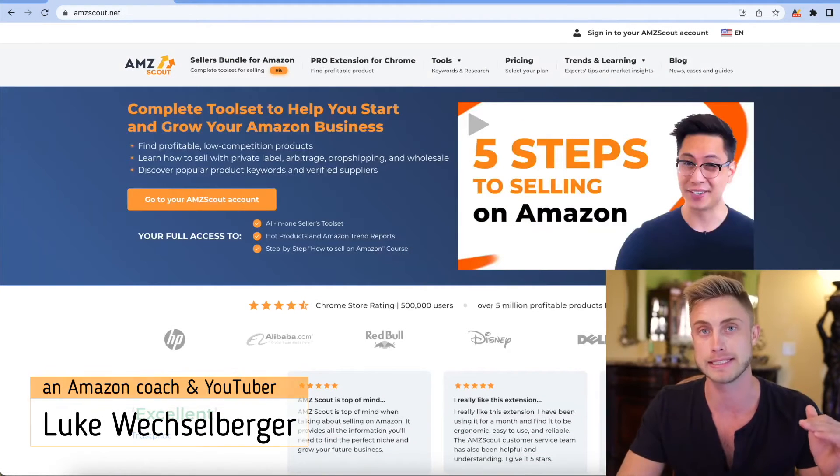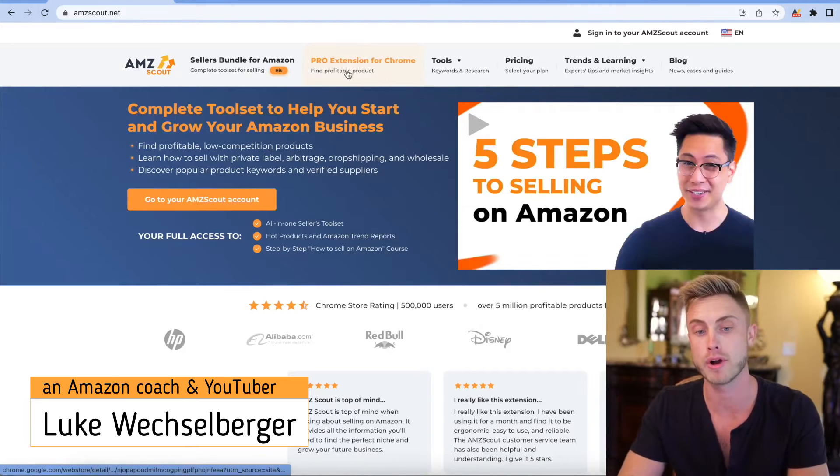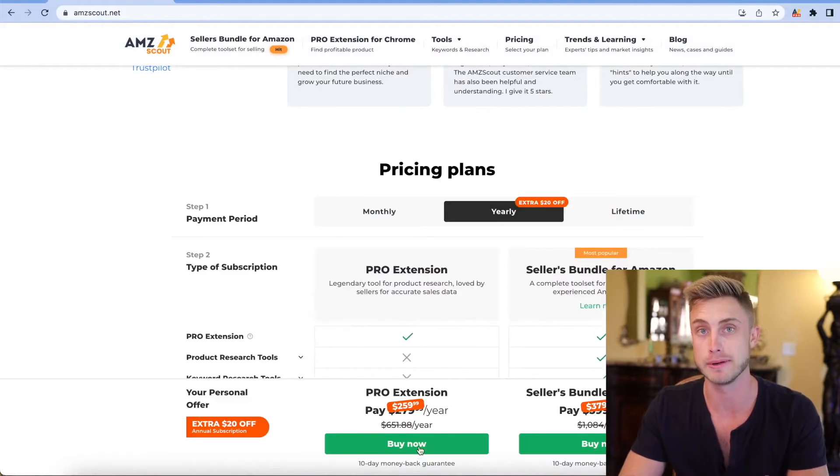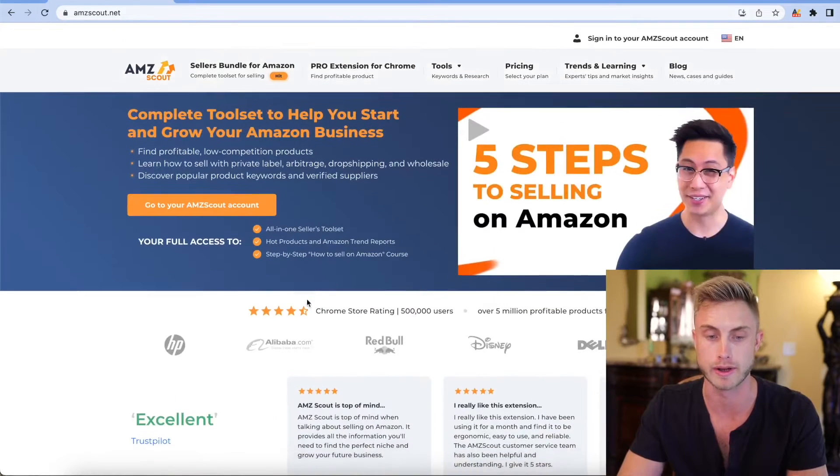They're using Amazon's bestseller ranking to see how many sales a month products make. Click on the AMZ Scout Pro extension for Chrome — it'll take you to the Chrome Web Store where you can add it. Make sure you do get a plan started before you actually get it, otherwise the tool is not going to work for you.